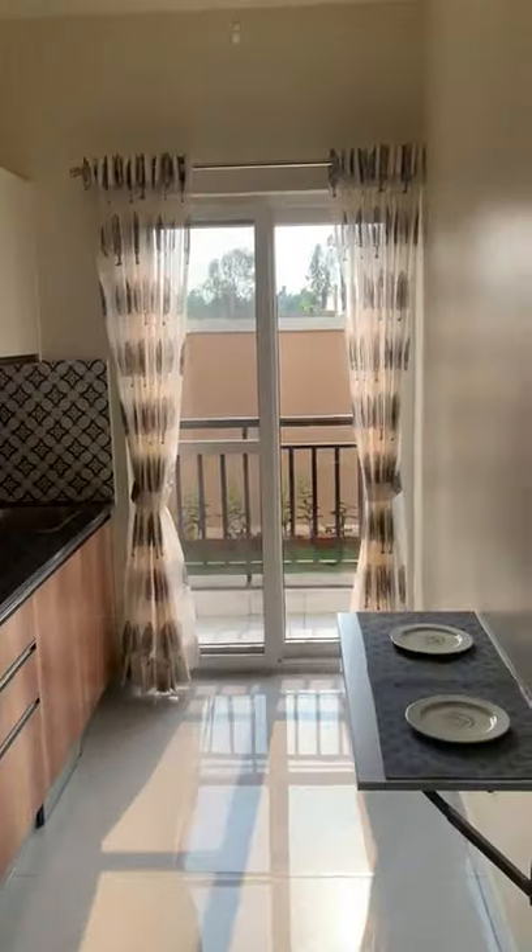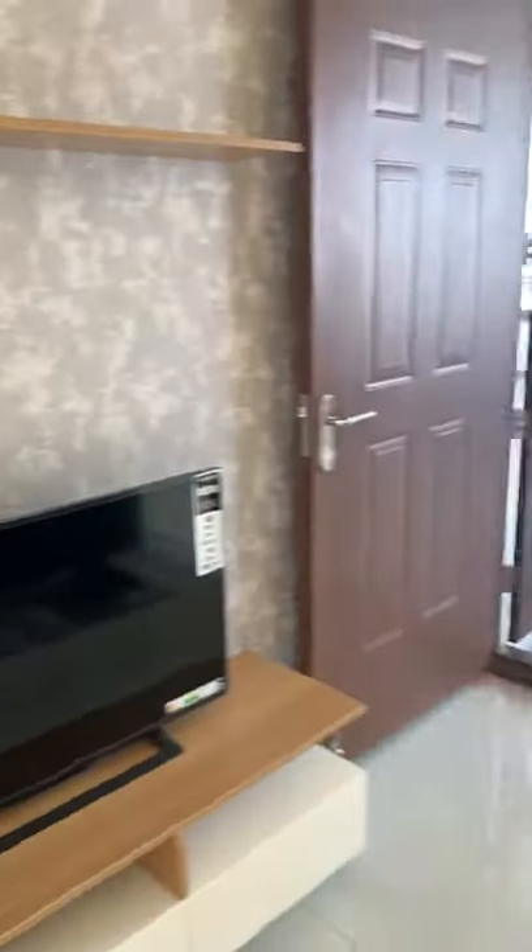This is the kitchen. That will be a balcony. This entire space will be a living area.